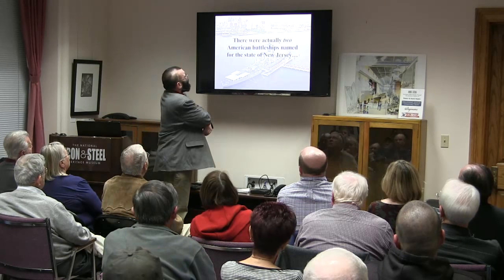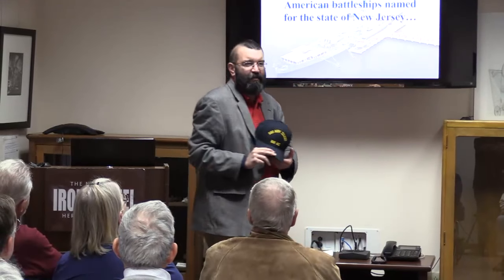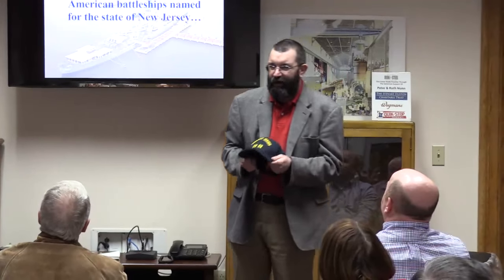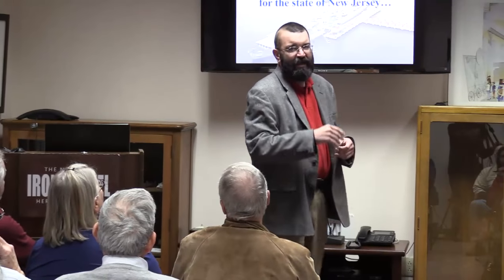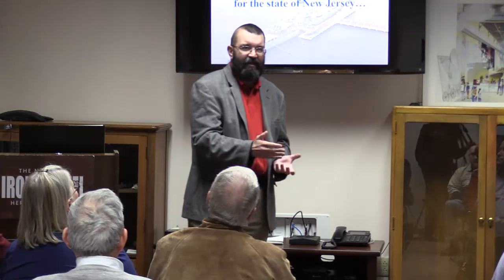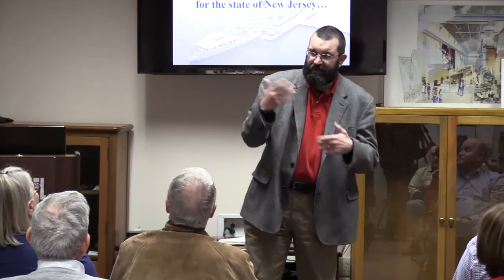There were actually two American battleships named for the state of New Jersey. On my hat it says BB-62. BB does not stand for 'battle boat' — we are a ship, not a boat. The British came up with a letter-and-number system; we added a second letter to be more specific. CV is a carrier, CVN means nuclear carrier, SS is submarine, SSN is nuclear submarine. BB-16 was the first battleship New Jersey.